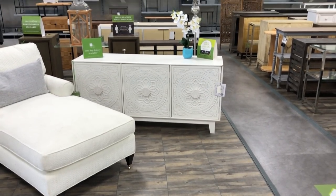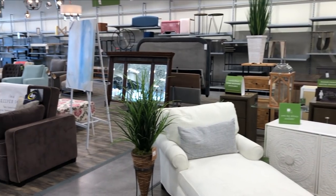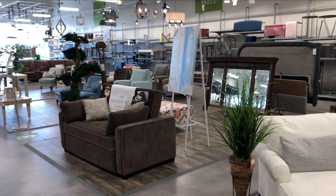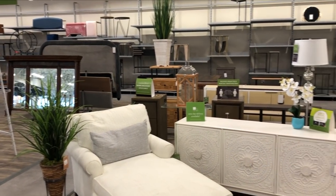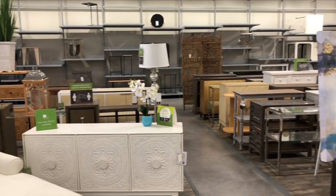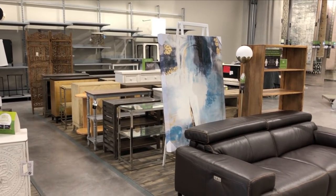It dawned on me after uploading my previous Shop With Me that not everyone may have had the opportunity to see the vastness of the furniture selection at a HomeSense, as they are not nearly as prevalent as HomeGoods. I did want to briefly showcase that this showroom takes up nearly one-third of the entire store location and is set up similarly to a Restoration Hardware outlet.